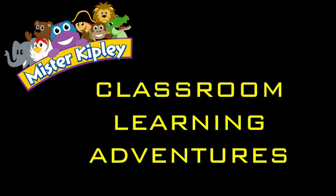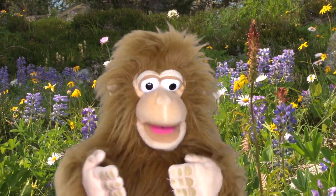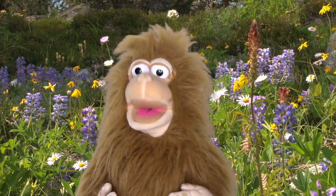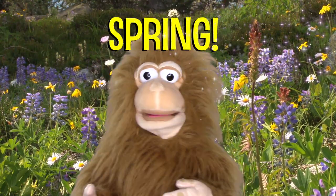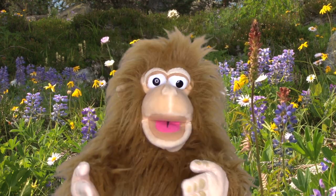Hi friends, Mr. Kipley here. I live in the state of Illinois and I don't know about you, but I'm ready for spring. Hey, how's it going? It's me, Charlie, and today we're going to learn all about spring. Spring is one of our four seasons and it comes right after winter.